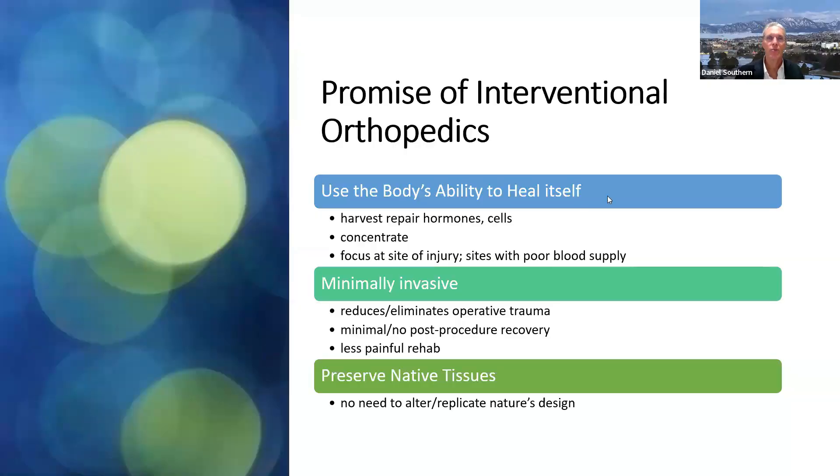The promise of interventional orthopedics: we use the body's ability to heal itself, concentrating and focusing our patients' own repair cells very precisely — placement in precise areas of damage is critically important. It is minimally invasive; all we're using is needles. We do not use scalpels, drills, or saws, which reduces or eliminates operative trauma. It minimizes post-procedure recovery and results in a much less painful and much shorter rehabilitation. The end result, when successful, is that you preserve native tissues.